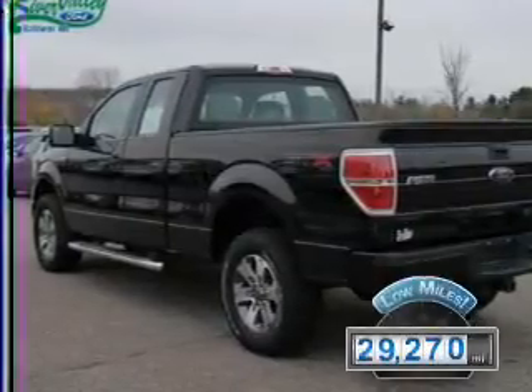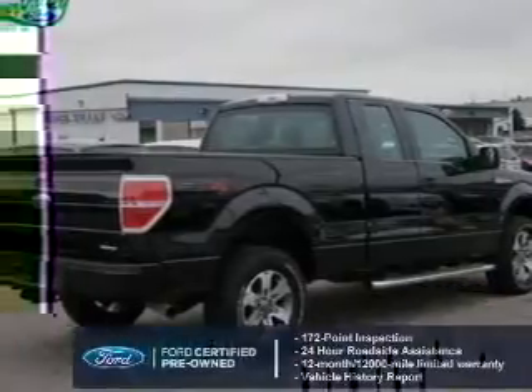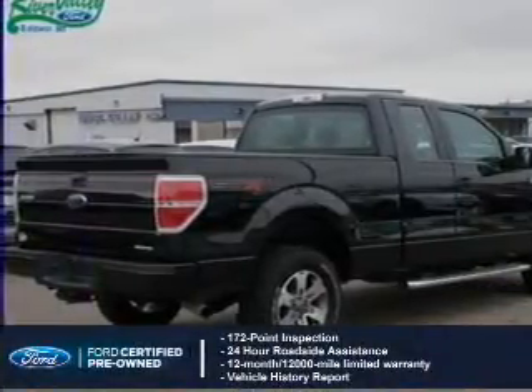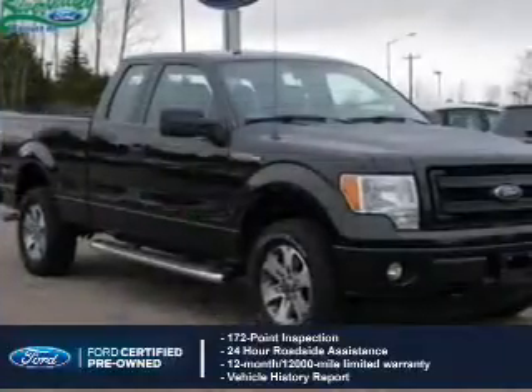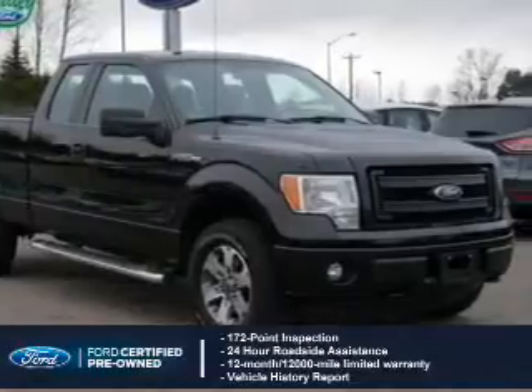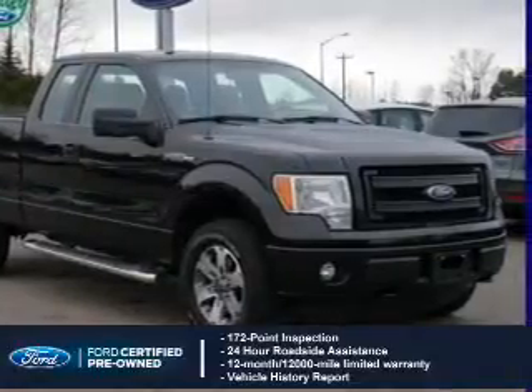With fewer than 30,000 miles, this vehicle has a long road ahead. With Ford-certified pre-owned vehicles, peace of mind comes standard, featuring a 172-point inspection, 24-hour roadside assistance, vehicle history report, 12-month, 12,000-mile comprehensive limited warranty, plus 7-year,